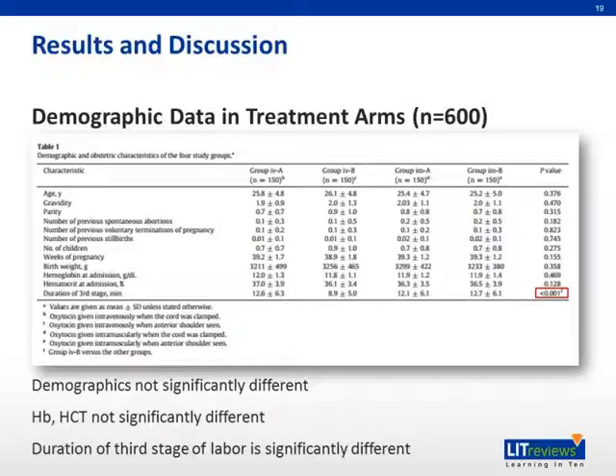The results and discussion are as follows. This is a table on the demographic data in treatment arms. As you can see, the demographics are not significantly different, and hemoglobin and hematocrit are not significantly different. However, the duration of the third stage of labor was significantly different.